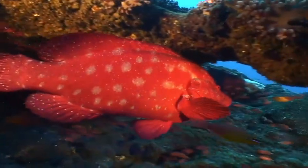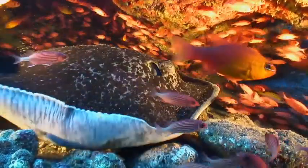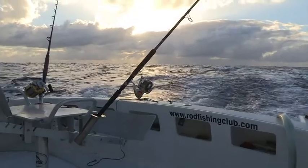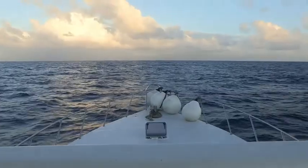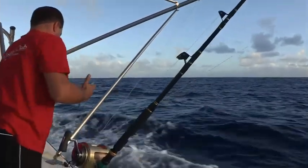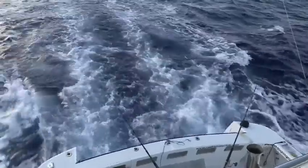Rodrigues benefits from a very particular seabed, as it has two gigantic high ridges to the west and to the east of the island. These true submarine mountains have an abundance of different species of fish. There are two banks: one situated 50 miles east of the island, about 90km off, and the other 80 miles to the west, about 150km off. Imagine standing upon deep waters between 2000 and 2500 metres deep, and then finding steps up to just 40 metres deep.